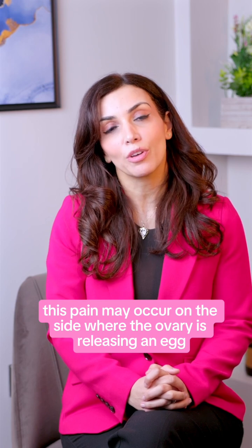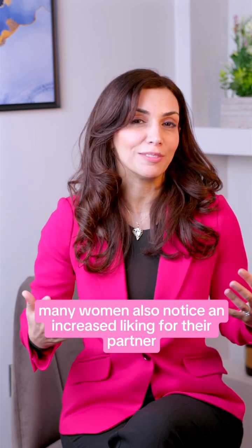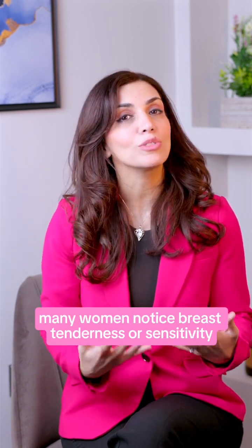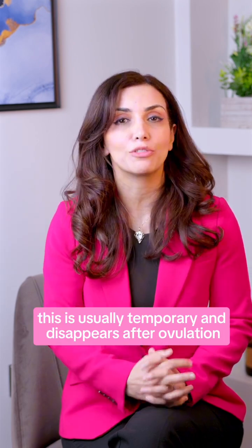This pain may occur on the side where the ovary is releasing an egg. Many women also notice an increased liking for their partner — this is believed to be nature's way of increasing reproduction. Many women also notice breast tenderness or sensitivity leading up to ovulation, which is usually temporary and disappears after ovulation.